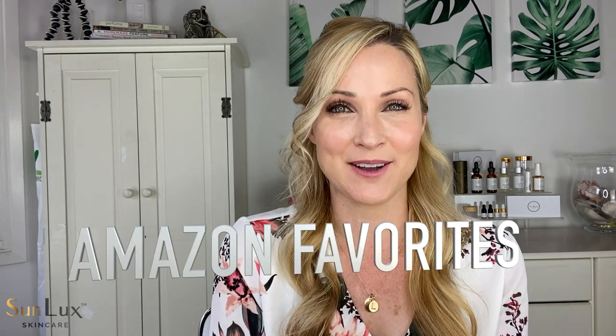Hi guys, I'm Robin and welcome back to my channel. This is probably one of the most fun videos I get to make of the year because this is my Amazon favorites. I really have so many more favorites than what I'm going to show you today, but what I am going to show you are some of my top picks for things you can buy on Amazon — for gifts for yourself or for other people. So let's go ahead and jump right into the video.